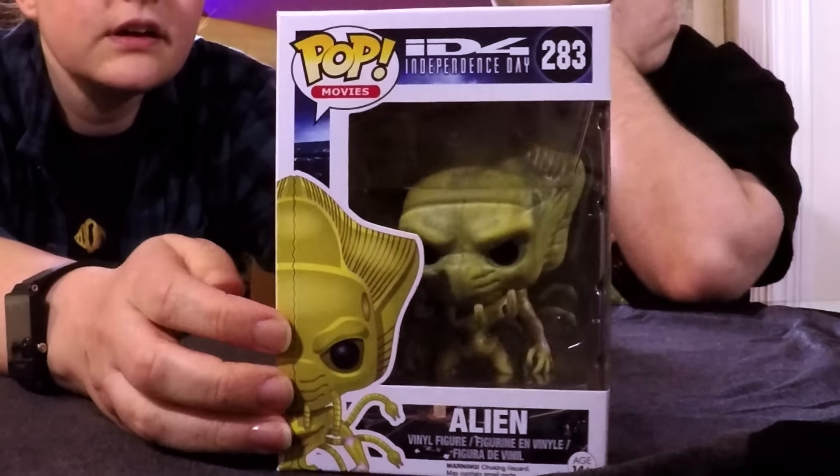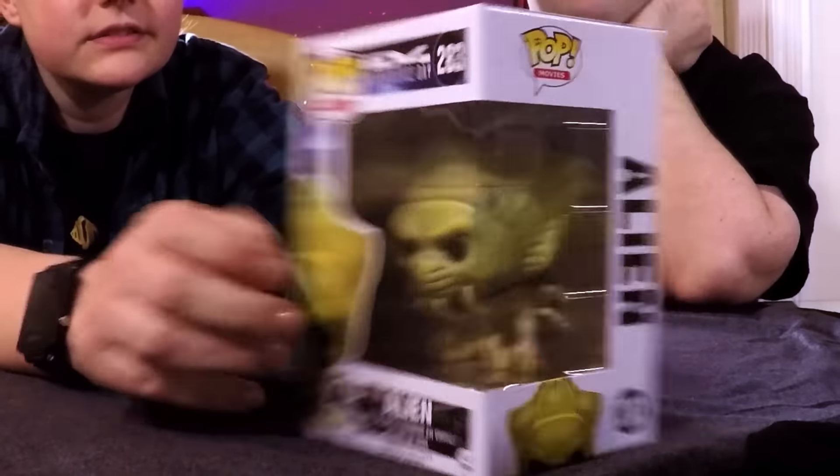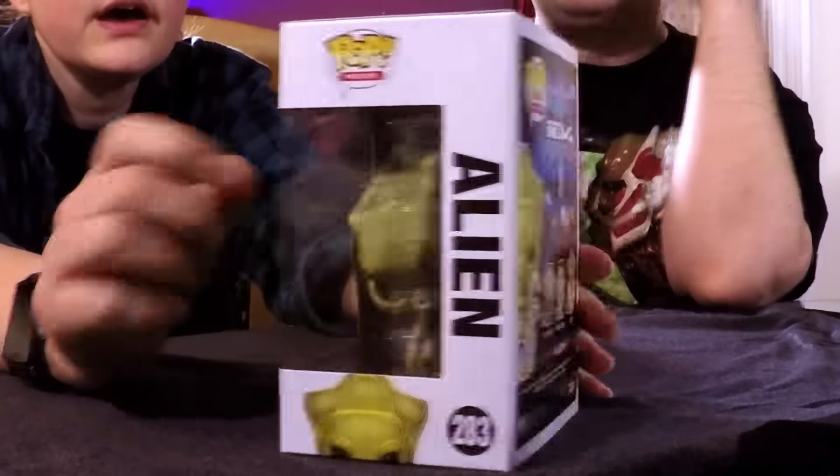We've got the alien from Independence Day — I'm pretty sure I have that. I get confused because there are different versions across the two movies. This is from the original. With aliens you can always arm it. That'll be particularly good for the kind of movies we watch on drunken movie night. An alien will fit a themed prize pack at some point. It's a great pop and there's a lot of awesome detail on the back that you don't really see in the box.